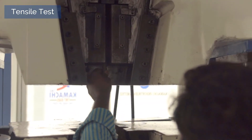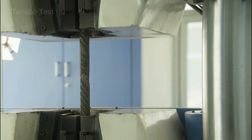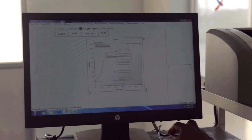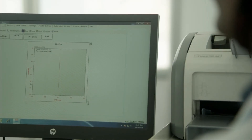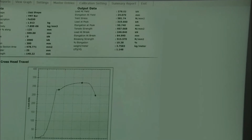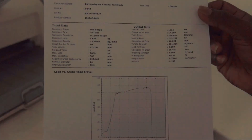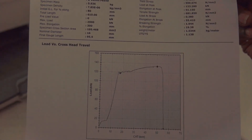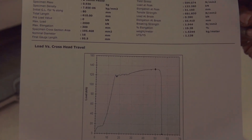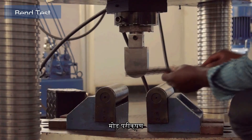Tensile testing: The test involves straining a test piece by tensile force, generally to fracture, for the purpose of determining tensile strength, percentage elongation, and percentage total elongation at 0.2% proof strength of bars/wires. The values of tensile strength, percentage elongation, and percentage total elongation at 0.2% proof strength of bars/wires depend on the grade of the steel used.